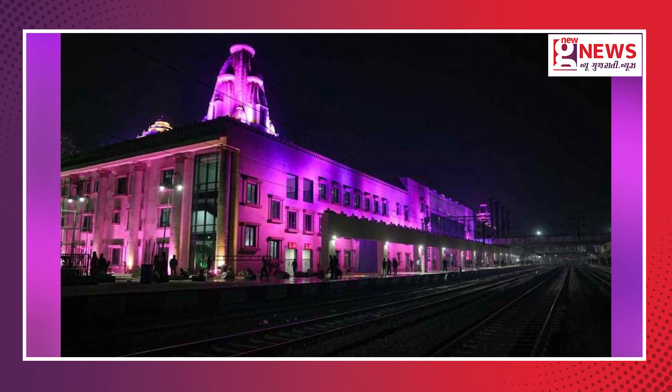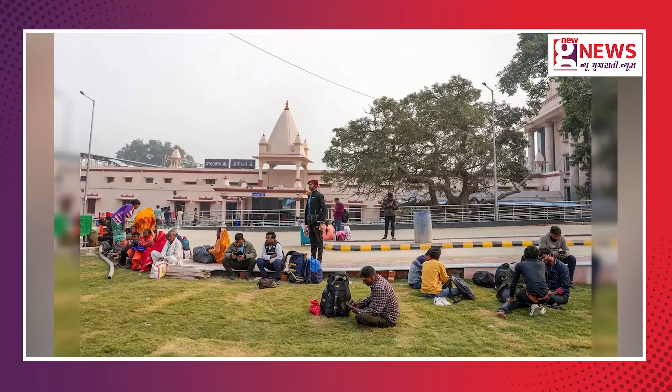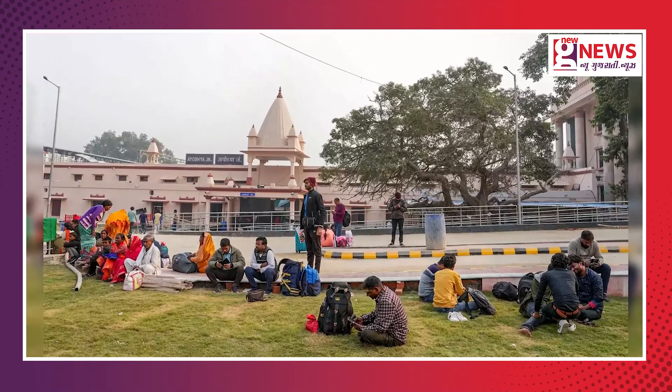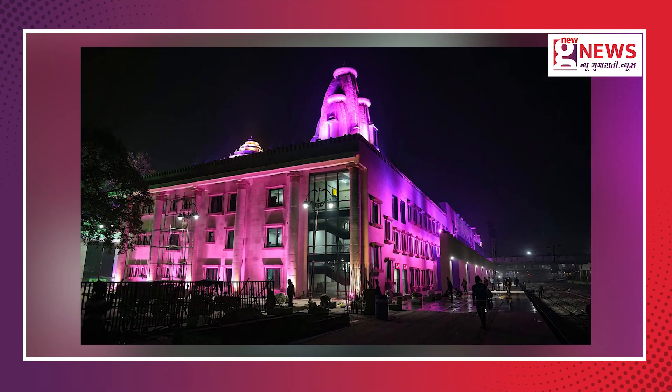At night, this railway station is a sight to behold amid colorful lights. Prime Minister Narendra Modi will inaugurate this new building on December 30. On this occasion, he will also flag off the Vande Bharat and Amrit Bharat Express.